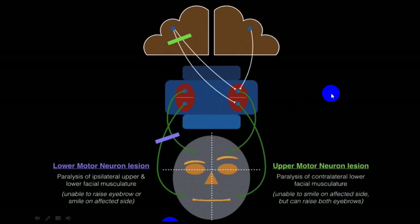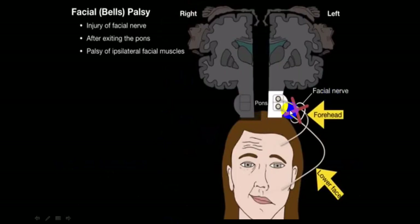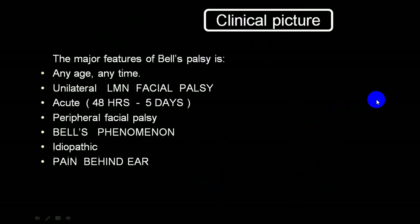In upper motor neuron palsy the effect is always on the contralateral side. In lower motor neuron palsy, furrowing is absent, the person cannot close the eye, nasolabial fold is absent, the nasal part is drooping, the angle is drooping, there will be dribbling of saliva, the person cannot whistle, and liquid dribbles out from the drooping angle. This is the classical presentation of lower motor neuron facial palsy, always on the same side.